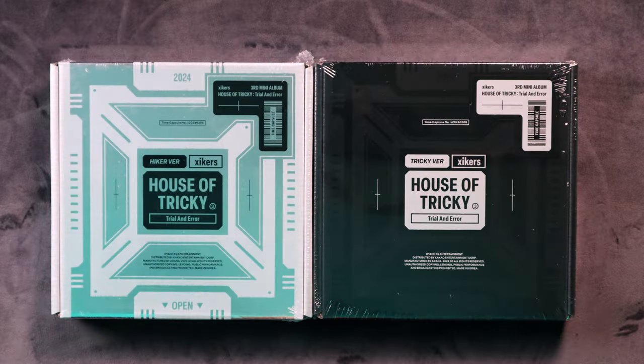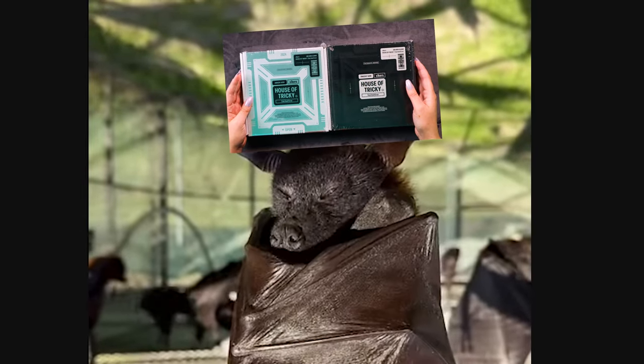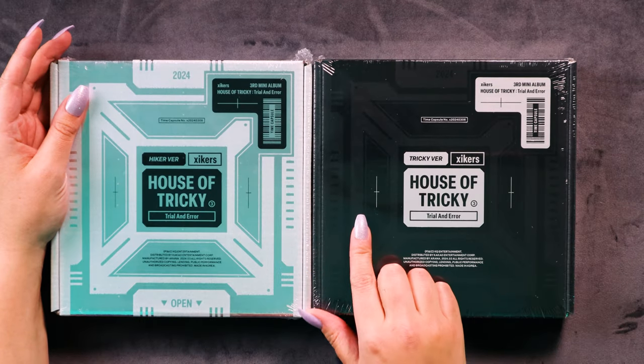House of Tricky: Trial and Error. This album just released last month in March and I'm very excited to finally open it because Zyckers are one of my favorite groups. We are going to unbox the two photobook versions right now — off the bat, two versions: a silver one and a black one.